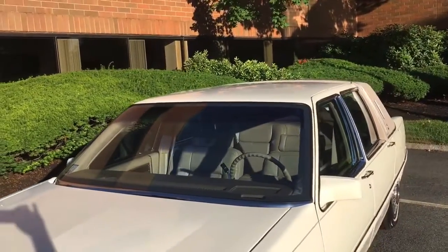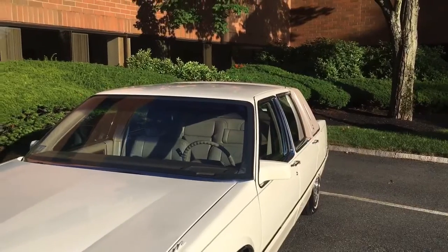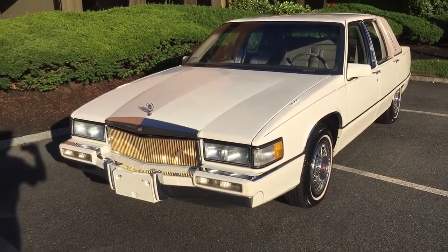I should know — I was actually buying and selling Cadillacs in the 90s. We bought and sold tons of these DeVilles, and a lot of them had high miles even then. So to find one with 26,000 miles these days is kind of unheard of.